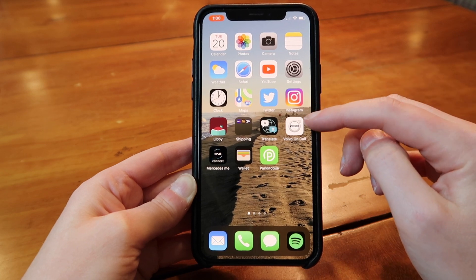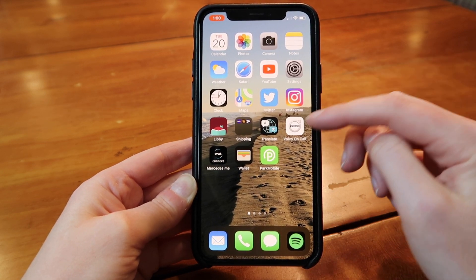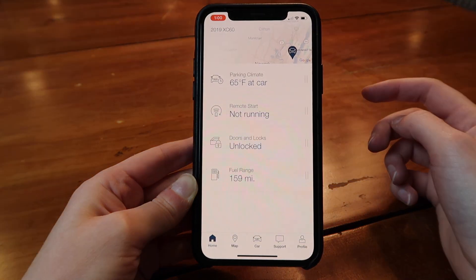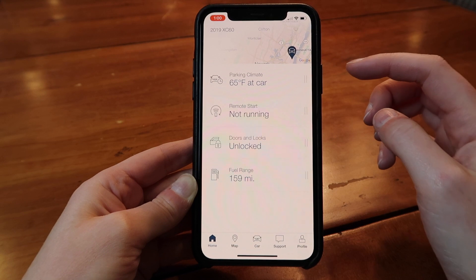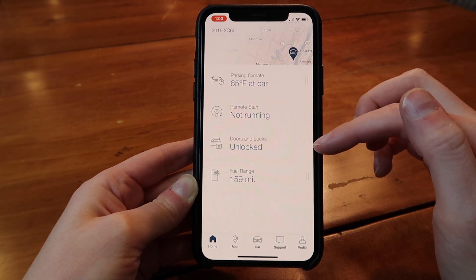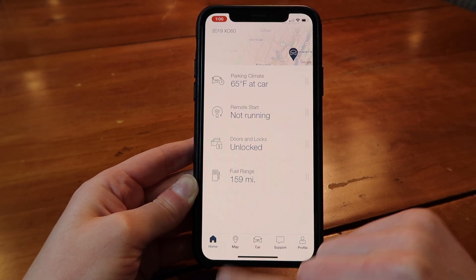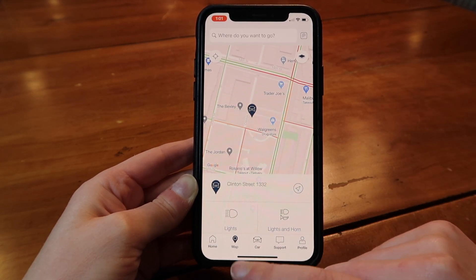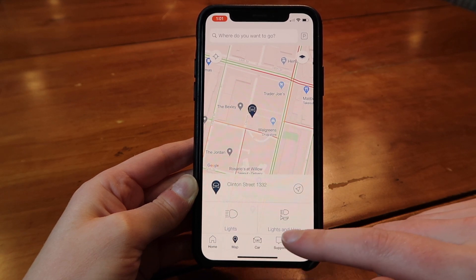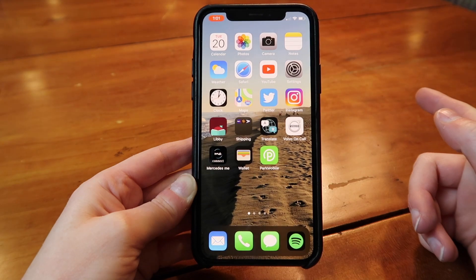The first app I want to talk about is car apps. Starting with Volvo On Call — if you click that, you can see all this information about your car. You can start it remotely, lock or unlock the car doors, see the fuel range, and also see it on a map. Say you're in a parking lot and you can't find your car — you can turn on the lights or do the lights and horn. That's probably super helpful.